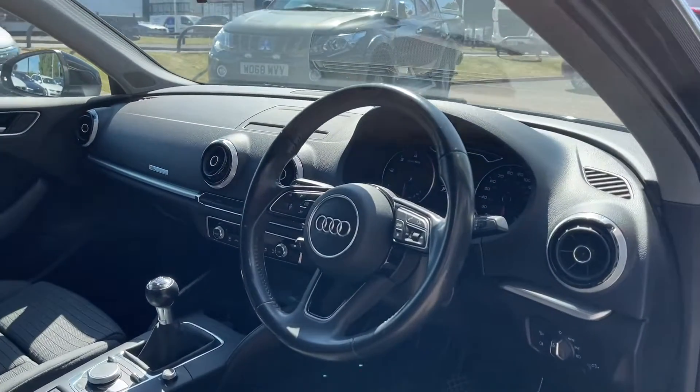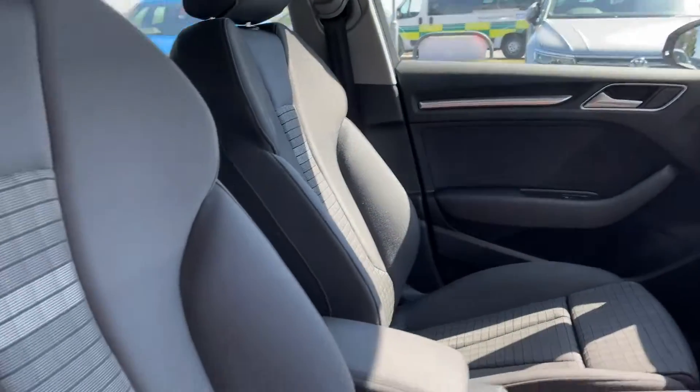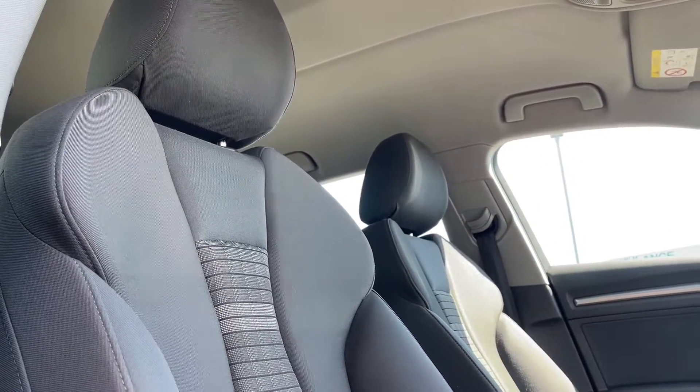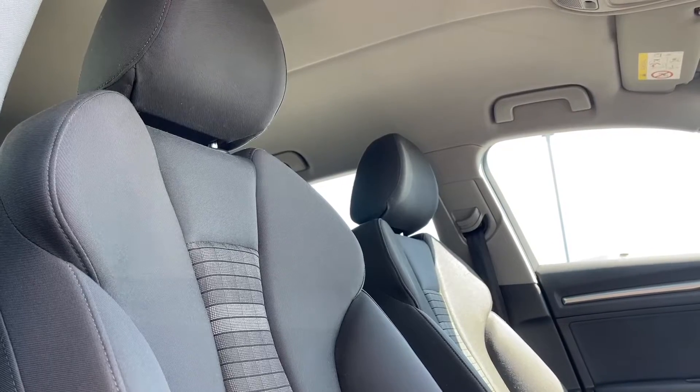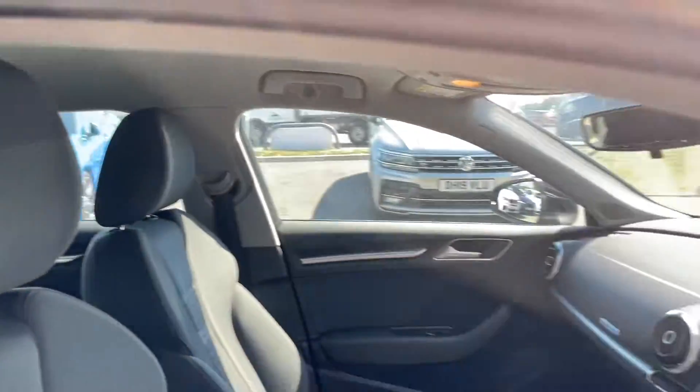Going into the interior, you have got that chrome trim which runs around your vents and even continues on your door paneling. Just like in the rear seats, you have got the full black cloth seating, now in a sport style, which completes a sporty look and feel while also providing utmost comfort for both driver and front passenger.